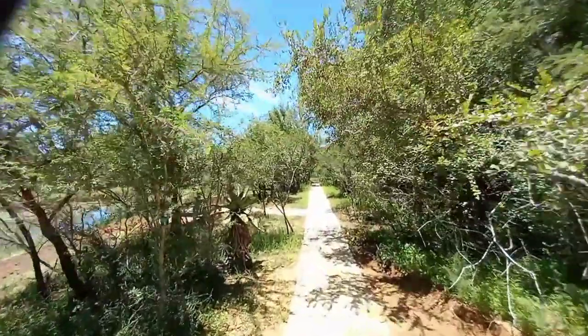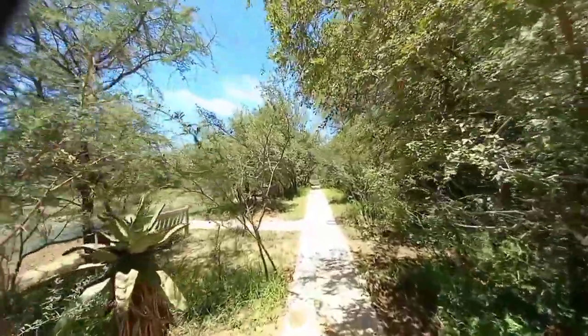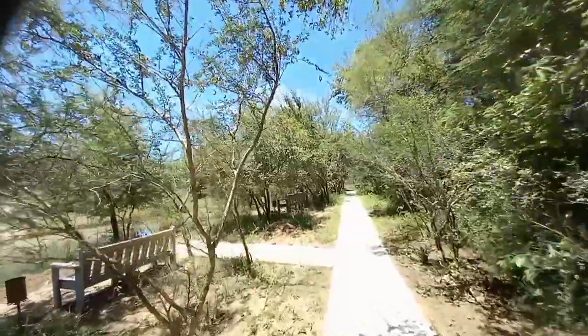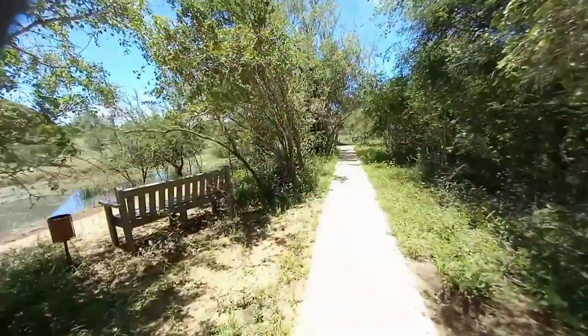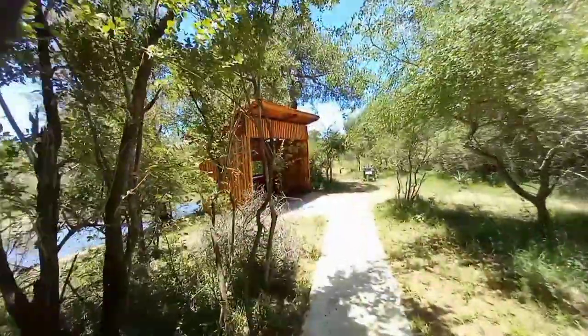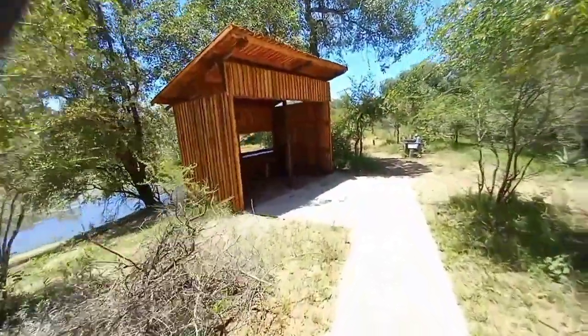The pathway itself towards the hide is very well maintained — so well maintained that if you are in a wheelchair you're going to have a very smooth ride. There are little lookout points where you can sit on benches and eat a rusk and have some coffee. There are two or three benches, but we are heading towards the little hide now. This is the hide as you enter.